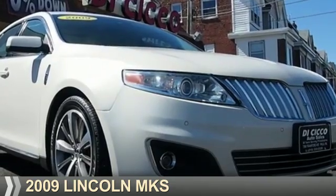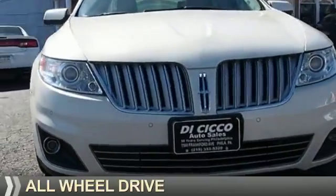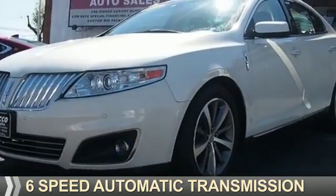Presenting the 2009 Lincoln MKS. It's powered by all-wheel drive, a 3.7 liter six-cylinder engine, and a six-speed automatic transmission.